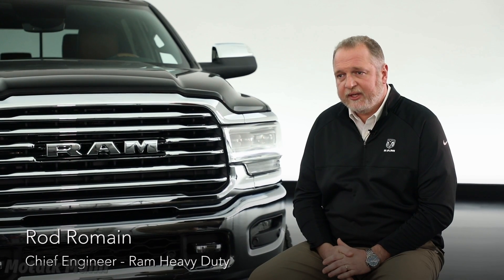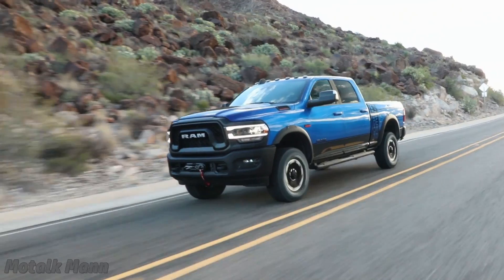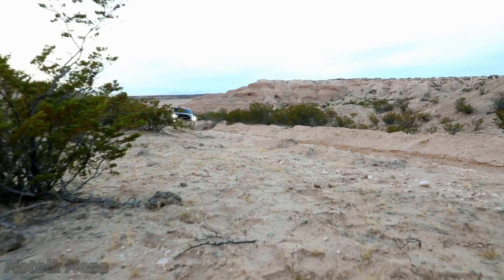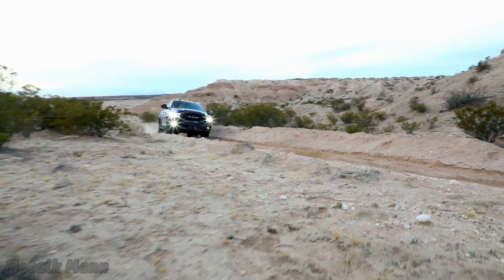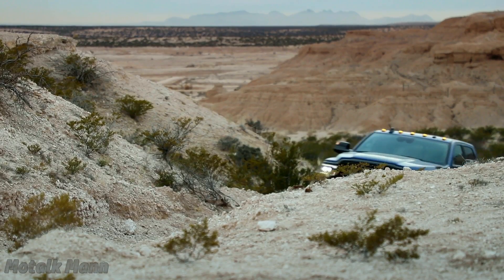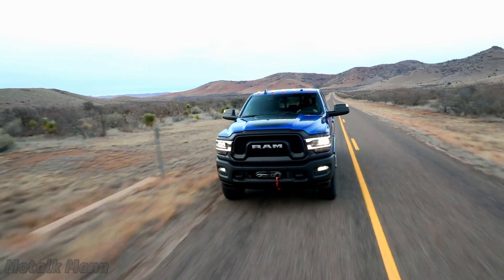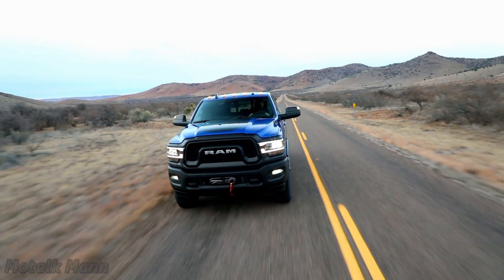The other thing we've added to the new Ram Heavy Duty is active noise cancellation, often referred to as ANC. It cancels out the noise that comes into the vehicle, and that ANC is specifically tuned to the vehicle combination so that all Rams have improved performance and get the full benefit from ANC.